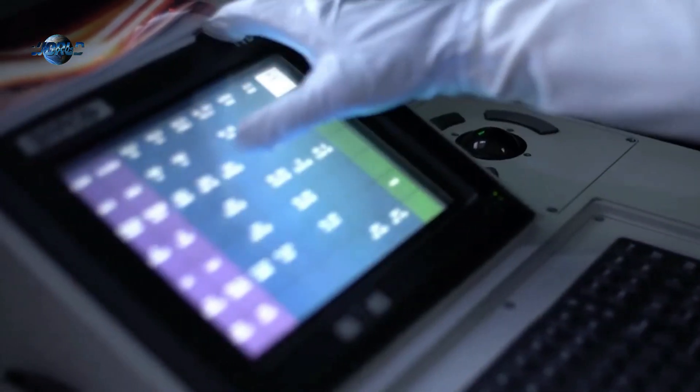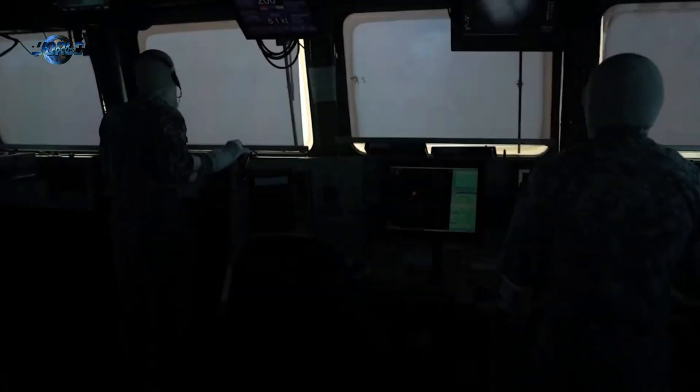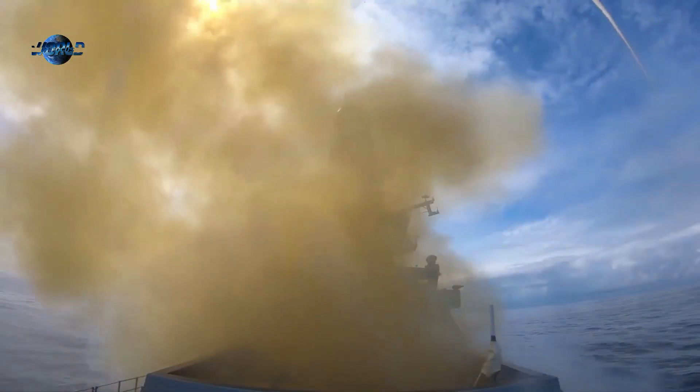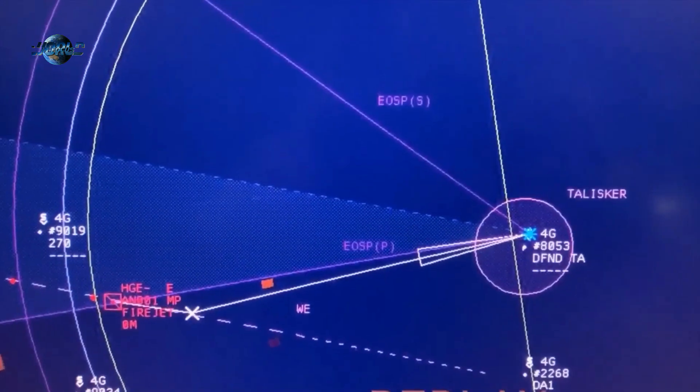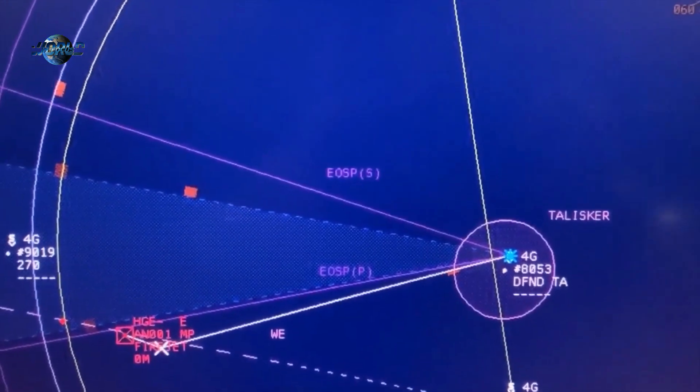The first flight on August 17 demonstrated an unguided vehicle with a steady SFRJ operating at various heights and speeds. The second test focused on a high-thrust flight profile the following day. Both flights were successful, demonstrating high supersonic speeds before ramjet burnout and splashdown.